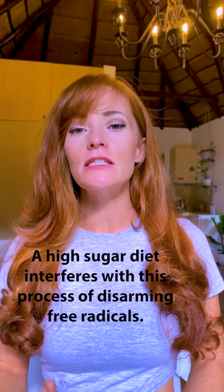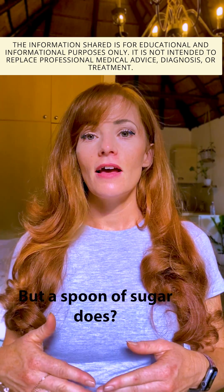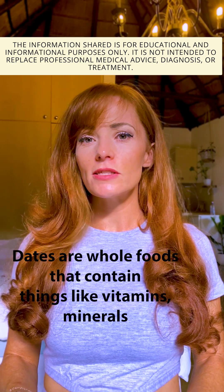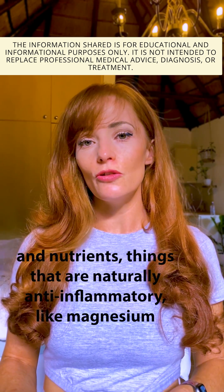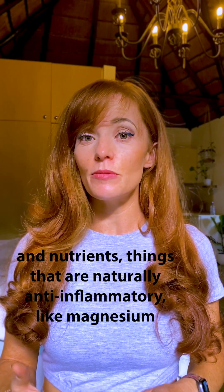A high sugar diet interferes with this process of disarming free radicals. Why is it that a date doesn't cause body inflammation, but a spoon of sugar does? Dates are whole foods that contain things like vitamins, minerals, and nutrients — things that are naturally anti-inflammatory like magnesium and vitamin C.